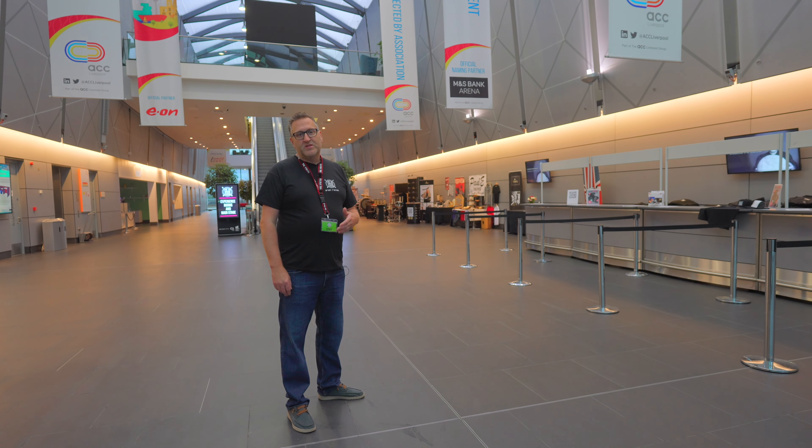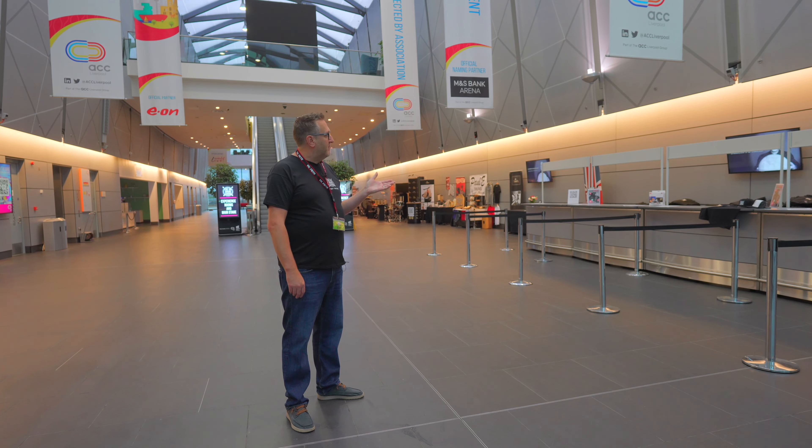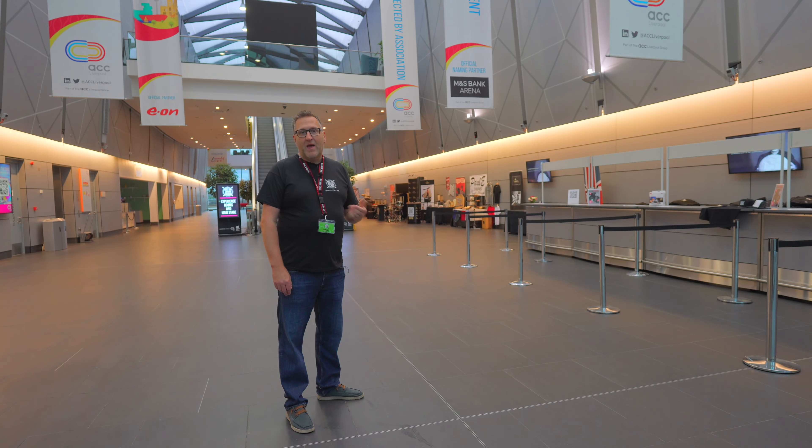Here we are at show reception. This is where all our guests visiting the show over the weekend come along, collect their wristbands, show programmes, or scan the QR code to plan their day — a guide for everything that's going on activity-wise over the weekend.